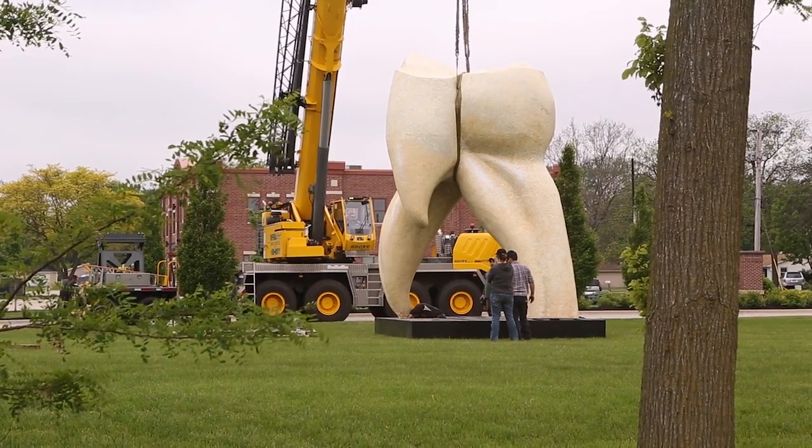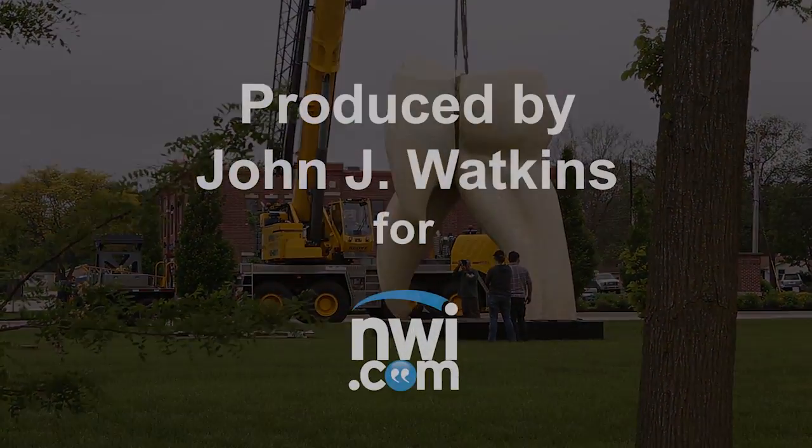Hopefully after the tooth leaves too, we'll find something else nice that can come to Crown Point.